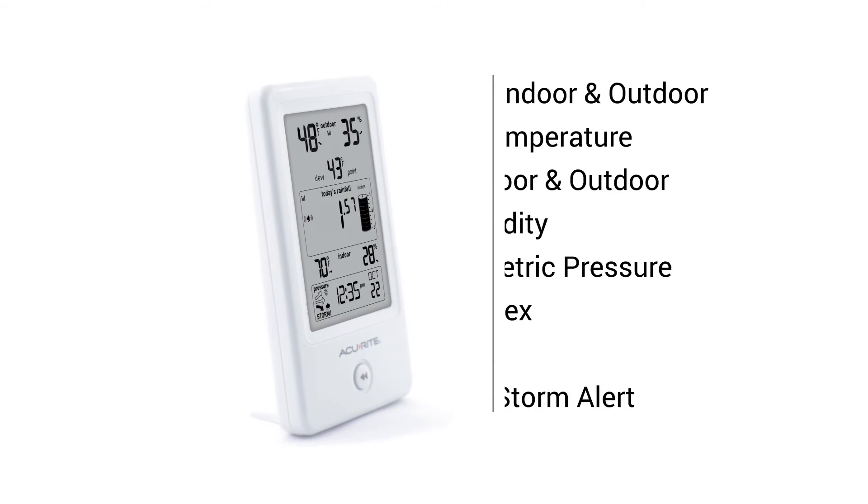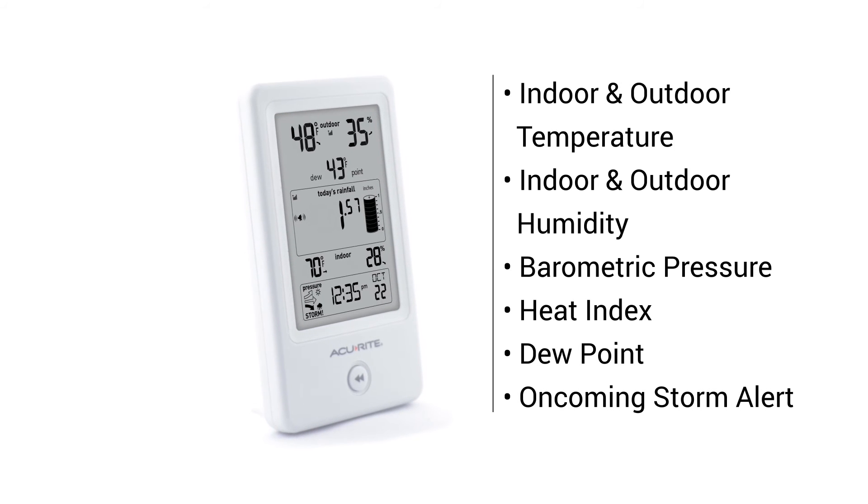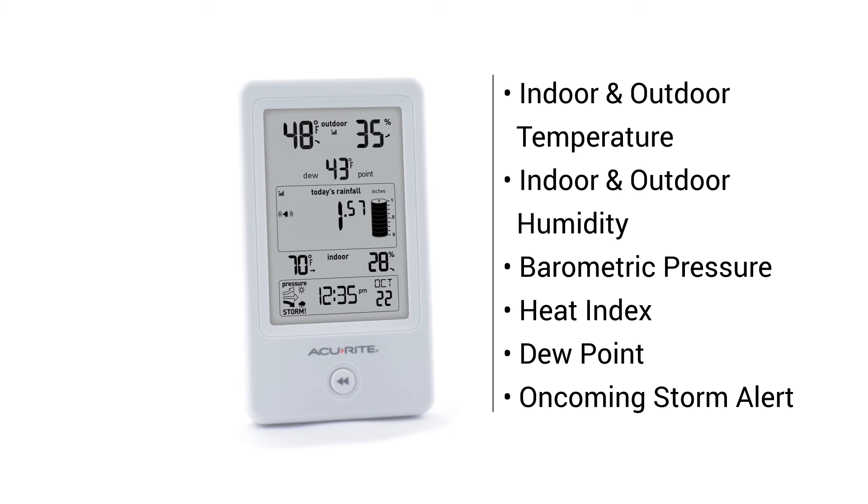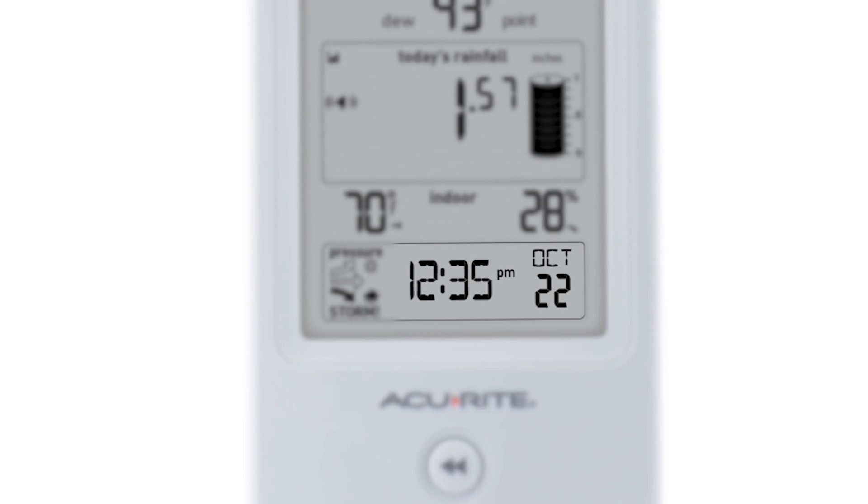Other features include indoor and outdoor temperature and humidity, barometric pressure, heat index, dew point, and an oncoming storm alert. The integrated IntelliTime clock comes pre-programmed with the correct time and date, and it automatically updates itself for daylight saving time.